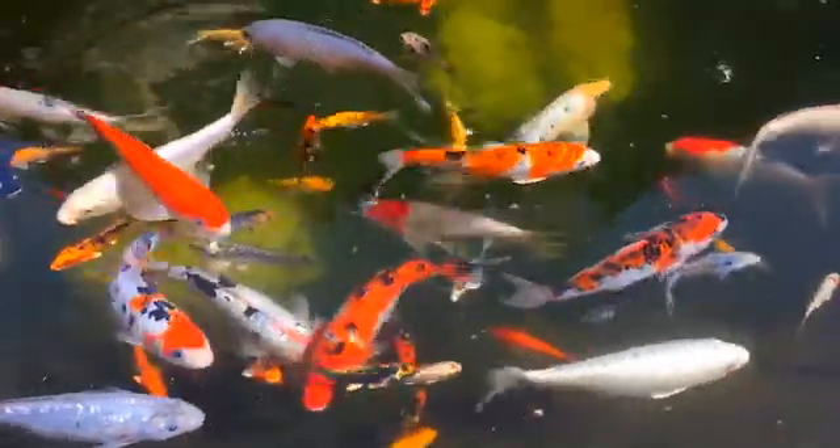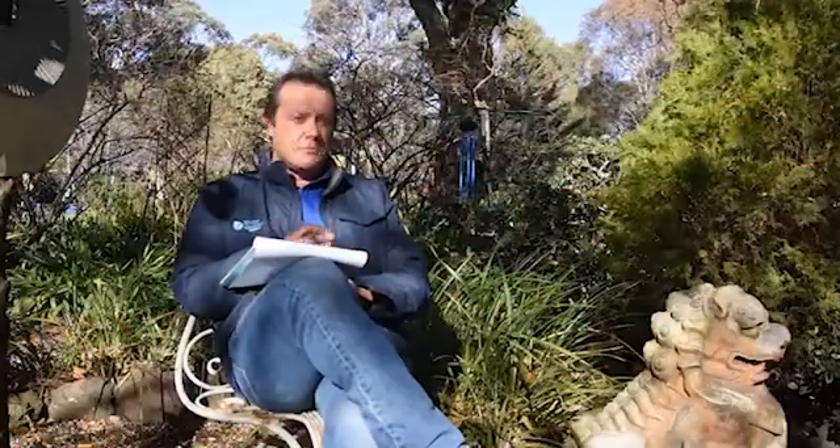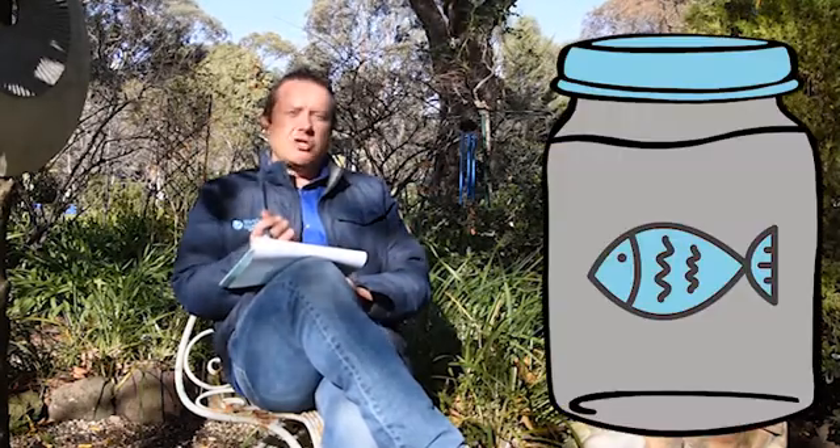What most people do with their pond is overload it — they put in way too many fish, which then causes problems with stunted fish growth, fish kills, fish not being able to survive, dirty water, stinky water, and algae-ridden water. You've got to feed your fish too much when there's too many fish, which means too much nutrient going in through the fish food. So you want to try and prevent all this from happening.